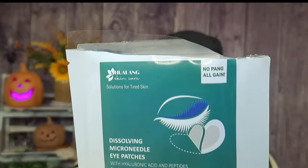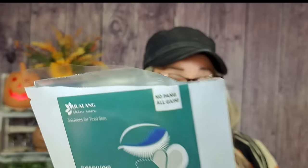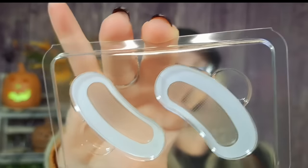I accidentally opened this on my first video, but it was $4.49. I always get these micro needling patches — the dissolving micro needle patches. It says 'no pang, all gain' on the package — I think they meant 'no pain.' You only get one set. They have hyaluronic acid on them; that's what makes up the micro needles. The actual micro needle part that dissolves is hyaluronic acid and peptides.